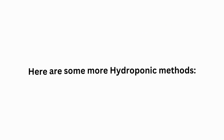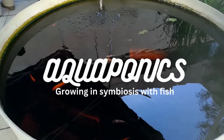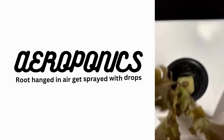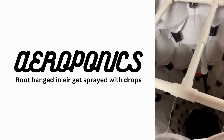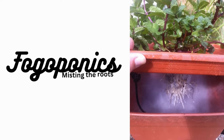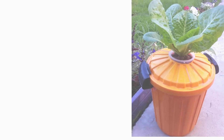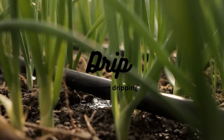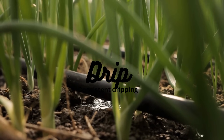Here are some more hydroponic methods: Aquaponics — growing in symbiosis with fish; Aeroponics — roots hang in air and get sprayed with droplets; Fogoponics — misting the roots; Kratky — like DWC but without the bubbles; Drip — consistent dripping; and more.